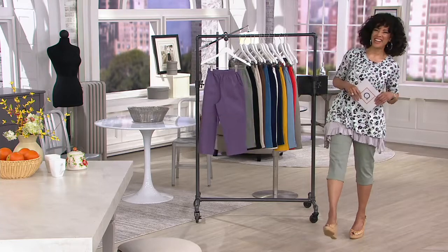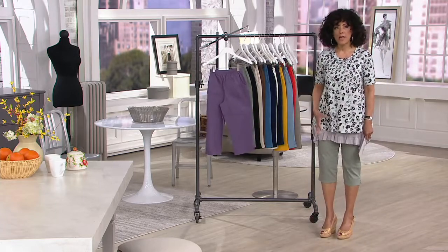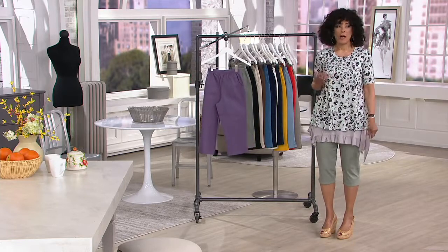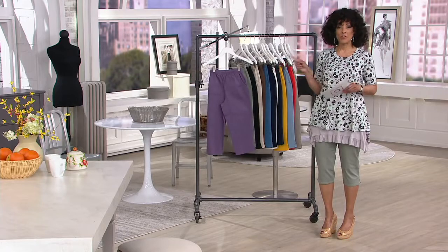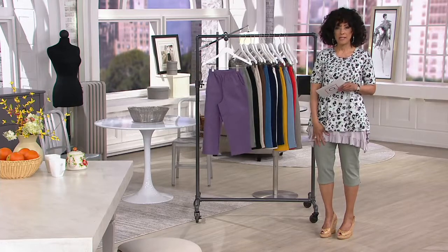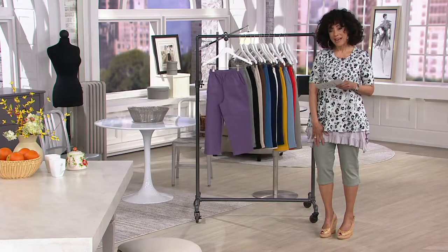Happy Monday. So yes, Gary's absolutely right — the silhouette, the fabrication, the fit, the colors, and also the price. Please let me know if you'd like the capri pants. They're the pants I've been wearing this morning. The item number is A14924.